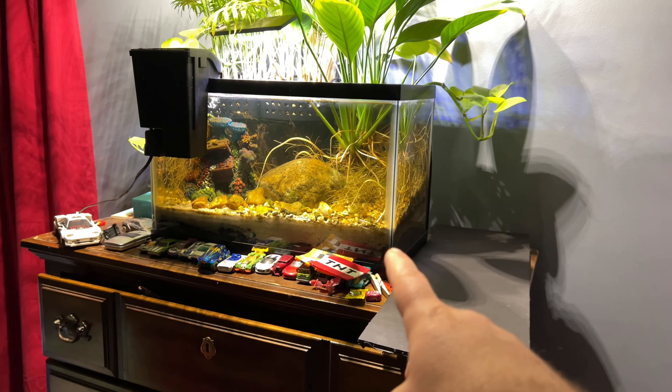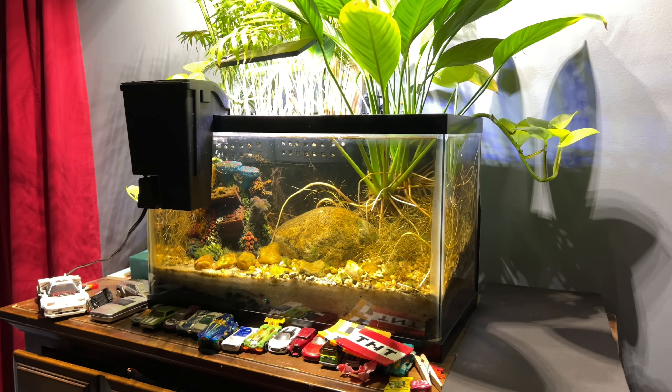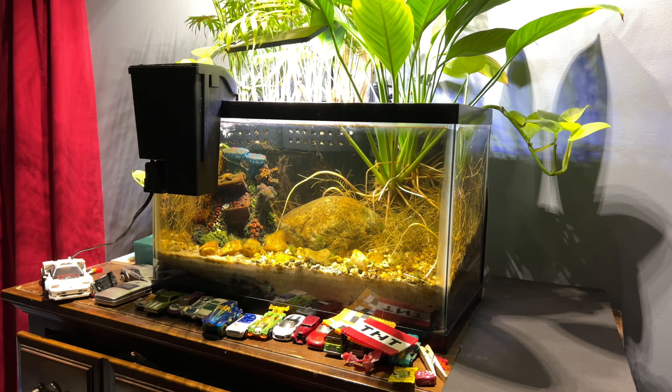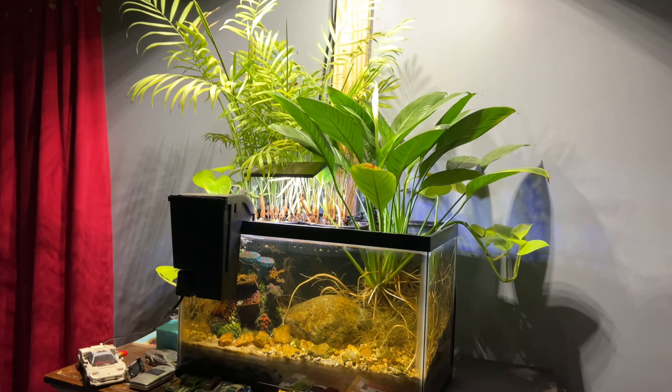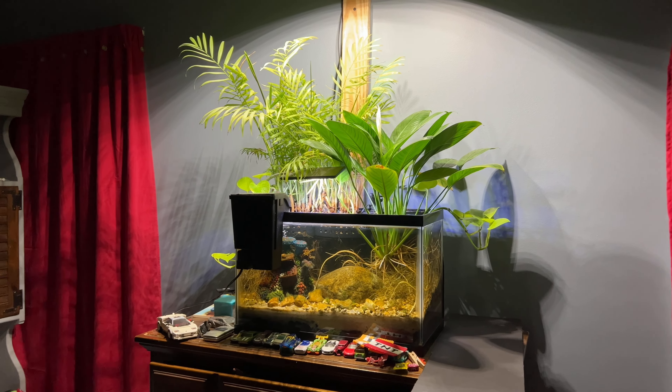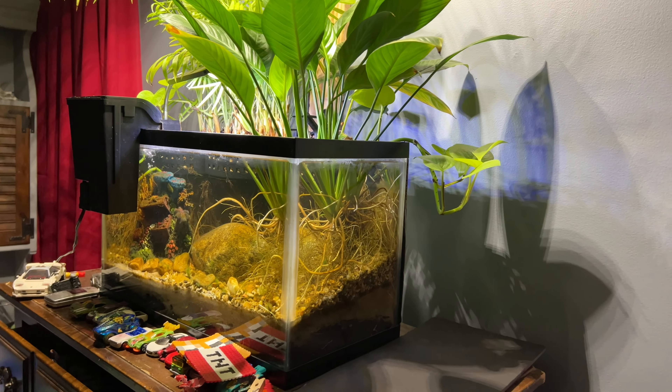In the future I may try to turn this into a shrimp tank, or have some other invertebrates — some snails — and we'll see if that makes a difference. There's definitely more to learn from this tank, and I'm looking forward to trying some new things and seeing what lessons can be learned.